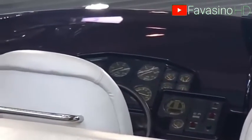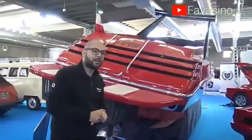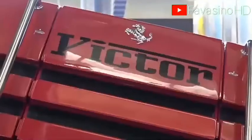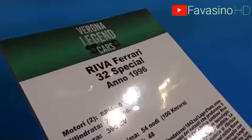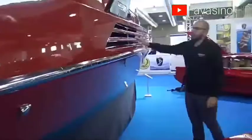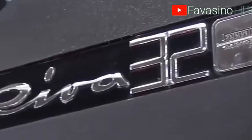Inside, there are two 8-litre BPM Volcano 400 V8 engines with 390 horsepower. The maximum speed is also very impressive, about 100 kilometers per hour. The interior design is rather modest, which partly explains the price of $180,000. Only 40 copies of the Ferrari Riva 32 exist in the world.